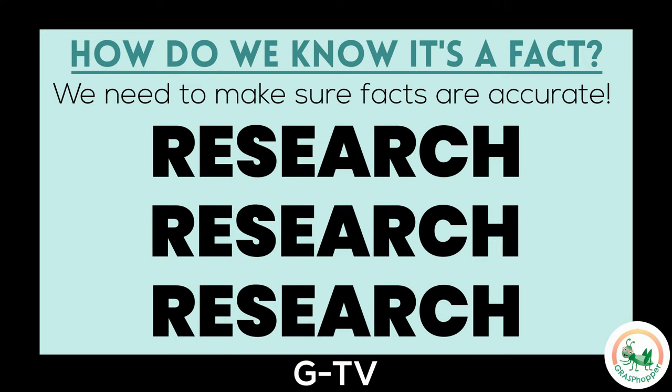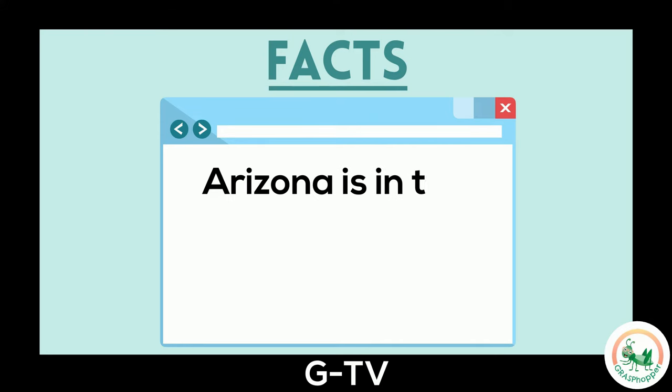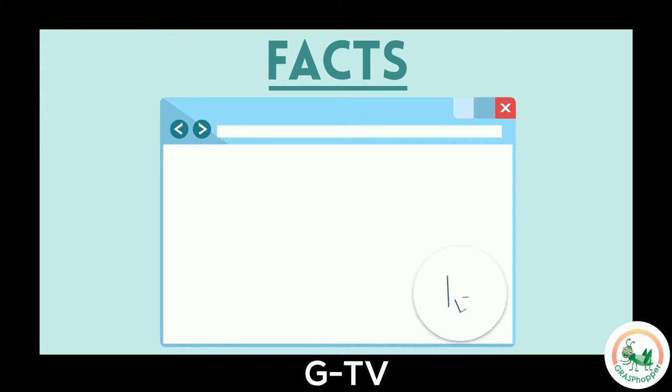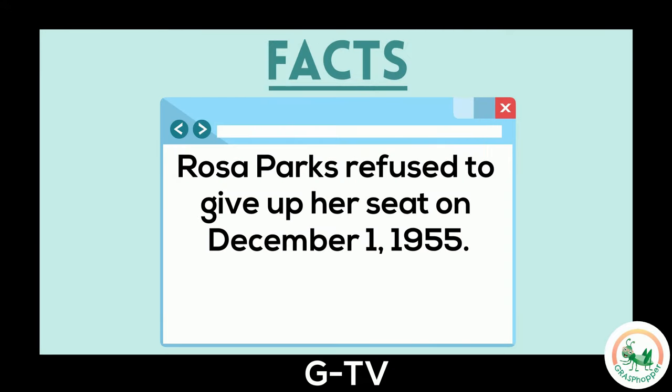This is especially important if someone tells you something is a fact, but it doesn't sound quite right to you. To make sure a fact truly is a fact, we can check different sources to make sure it's reliable, truthful, and supported. Here are some examples of facts. Arizona is in the United States — we know that this is a fact because we can observe a map and see that Arizona is located in the U.S. Here's another statement: Rosa Parks refused to give up her seat on December 1st, 1955. We know this is a fact because we see a date. We can check that this information is true and accurate by looking in different history books and articles on history websites.